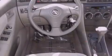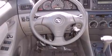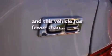Features include a rear window defroster, a CD player, an engine immobilizer theft deterrent system, multi-reflector halogen headlights, a passenger side airbag, rear seat childproof door locks, and this vehicle has fewer than 24,000 miles on the odometer.